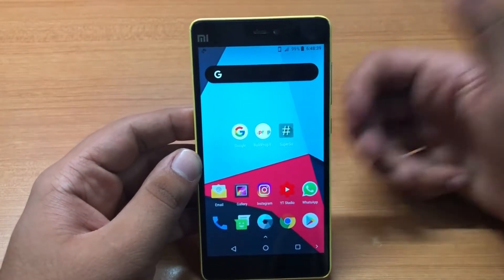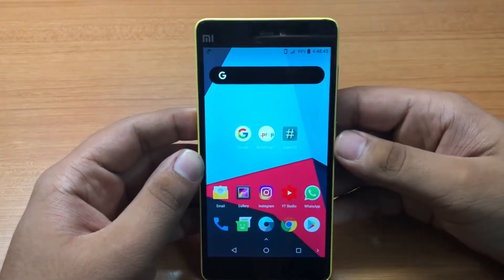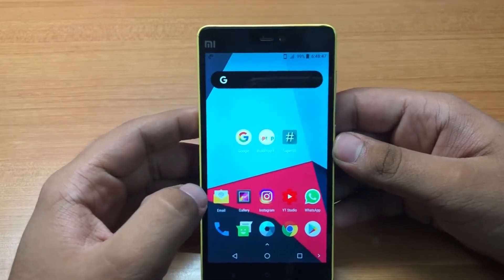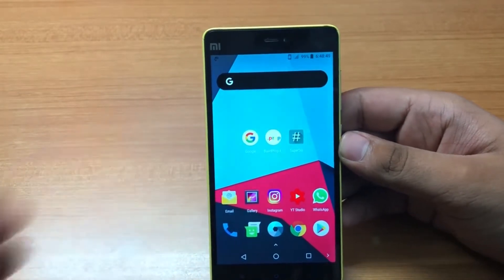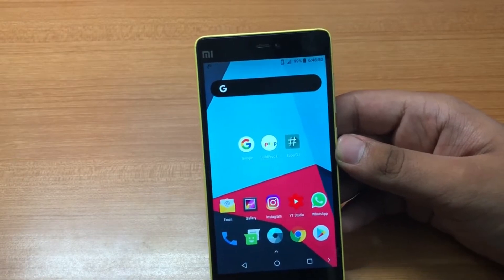Hey, what's up guys, this is Akul from Android Planet. You guys have been demanding to know how Oreo OS fares on the Mi 4i, and I've got a lot of comments on the video requesting it to be released. So here I am today with the video — with all that being said, let's get started.